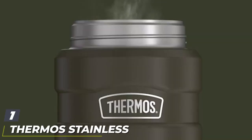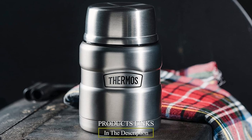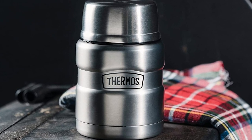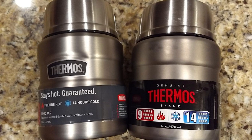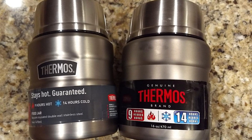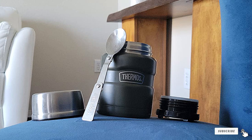At the first position of our list we have the Thermos Stainless King Food Jar. Thanks to an uber-tight seal, this top product is touted as having maximum temperature retention for hot and cold food. The Thermos King can keep liquids hot for nine hours and cold for up to 14 hours. The lid is designed to be used as a bowl, along with the included standard-sized stainless steel folding spoon. Each component can safely be washed on the top rack of your dishwasher, allowing easy upkeep for busy professionals on the go.